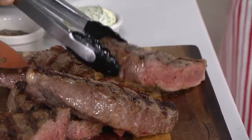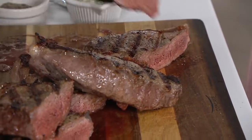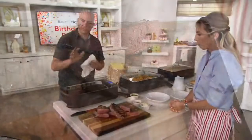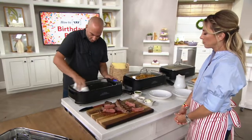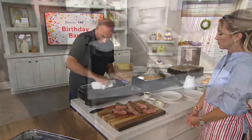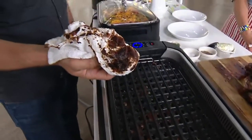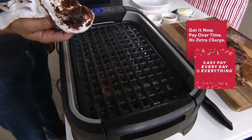They're watching the live stream on Facebook and Debbie wants to know what it's like to clean this up. Everything that touches food is dishwasher safe. I'm going to show you right here — I just cooked some steaks on there and look, it comes right off because of the nonstick. You don't have to spray this with anything.